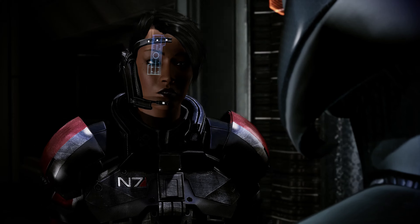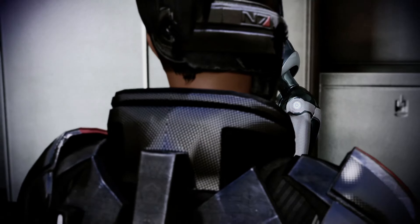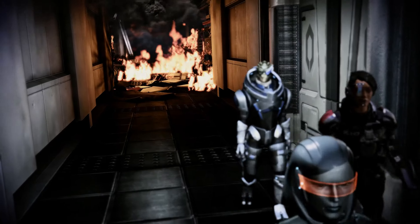We must proceed through a sublevel to avoid Cerberus containment measures. Where do you think we'll find the Prothean VI? A central lab at the heart of this facility. It is the most secure area. Following the destruction left by the fighter will offer the most direct route.